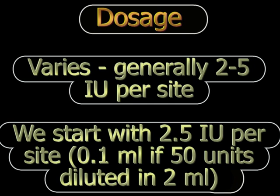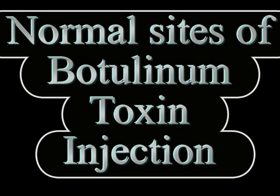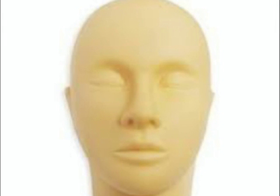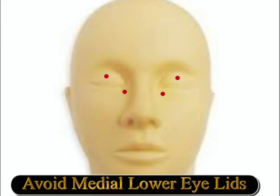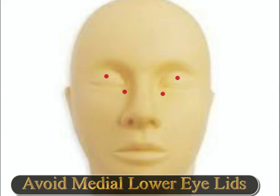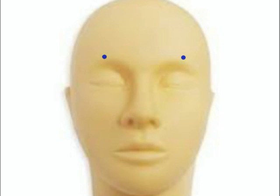At each site we inject 0.1 ml from the tuberculin syringe. The normal sites of injection vary from doctor to doctor. The central part of the upper eyelid is avoided as it causes more incidence of ptosis, and the medial part of the lower eyelid is avoided as the toxin may diffuse and affect the inferior oblique muscle, causing diplopia. We inject two sites just below the eyebrow, two sites medially and laterally on the upper lid, the lateral canthus, the lateral part of the lower eyelid, and in cases of hemifacial spasm also in the cheek where the muscles are most active.